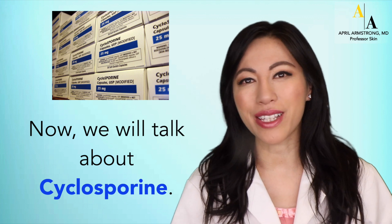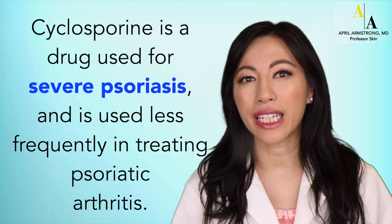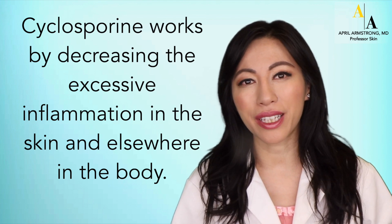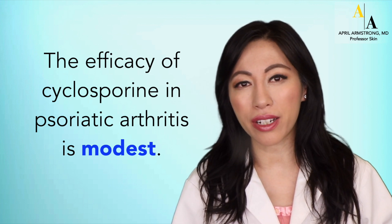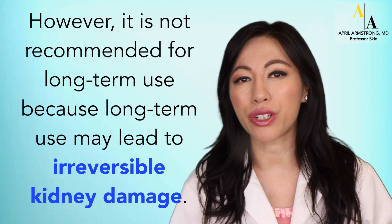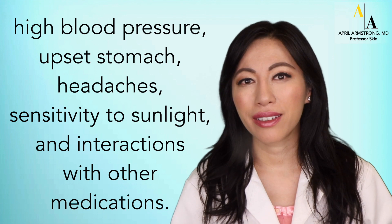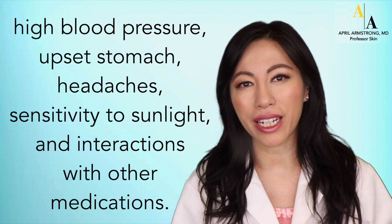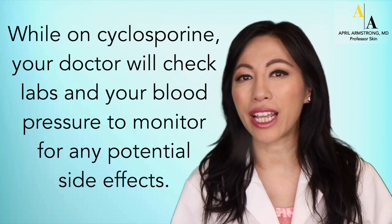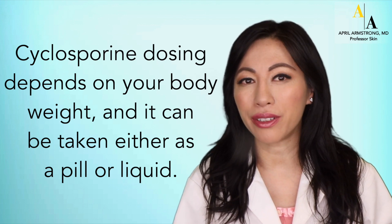Now, let's talk about cyclosporine. Cyclosporine is a drug used for severe psoriasis and is used less frequently in treating psoriatic arthritis. It works by decreasing excessive inflammation in the skin and elsewhere in the body. The efficacy of cyclosporine in psoriatic arthritis is modest. However, it is not recommended for long-term use because long-term use may lead to irreversible kidney damage. Other side effects include high blood pressure, upset stomach, headaches, sensitivity to sunlight, and interactions with other medications. Your doctor will check labs and blood pressure to monitor for potential side effects. Cyclosporine dosing depends on body weight and can be taken as a pill or liquid.